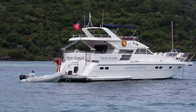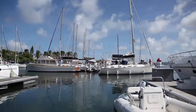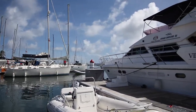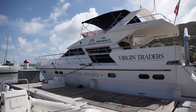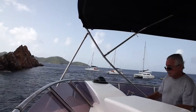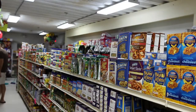Tortola is where we pick up our yacht charter, located at the Nanny Key Marina, through Virgin Traders. Our charter rental is a 56-foot Horizon motor yacht with four queen berths and three heads. They've helped us hire a captain, create an itinerary, and facilitate provisioning for the week aboard our yacht.